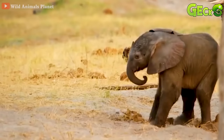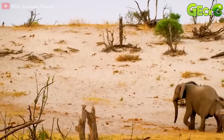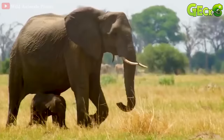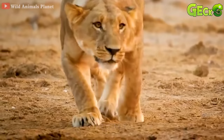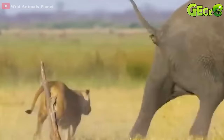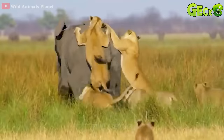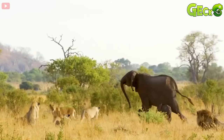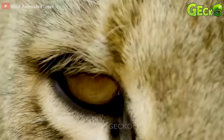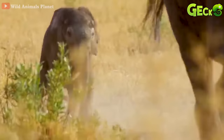The cold-blooded lion saw a pair of mother and cubs walking. Immediately, this lion had a plan in mind to steal the baby elephant from the mother elephant. The lions run to catch the baby elephant. The alert mother elephant promptly discovered the lion running. The mother elephant began to attack to protect her cubs. The big trunk of the mother elephant has chased away the hunters.